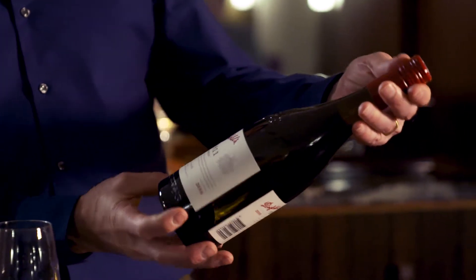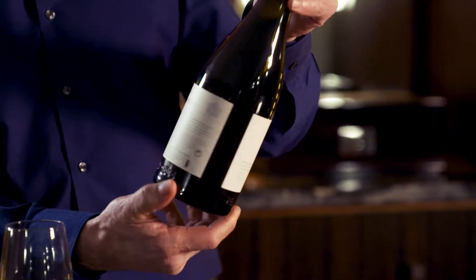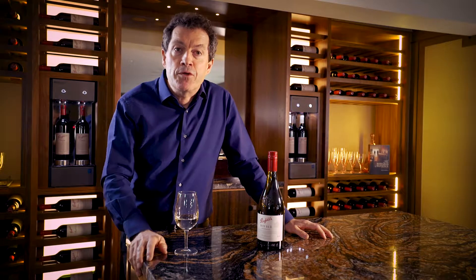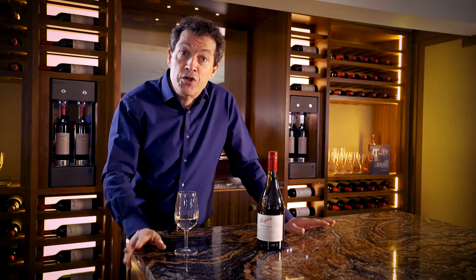The 2016 BIN 311 Tumbarumba Chardonnay, in this magnificent embossed and indented new bottle by Penfolds. There's nothing new though about the style of 311 — it still comes from the very high country in the snowy mountains, and it's still matured in magnificent French oak barriques, none of which are new.